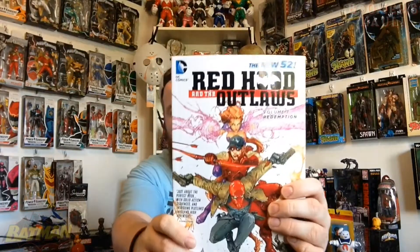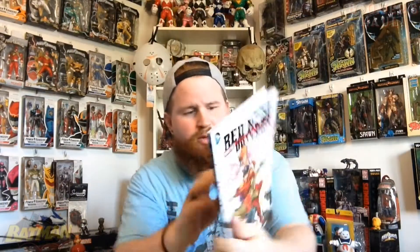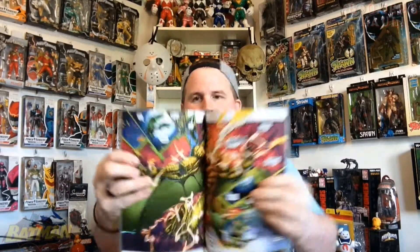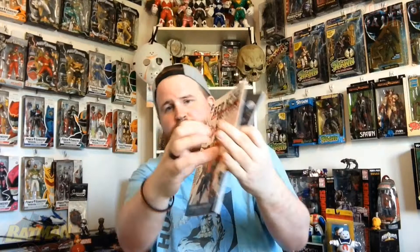My local Dollarama keeps getting graphic novels, so I picked up a few. The first one is The New 52 Red Hood and the Outlaws, Volume 1: Redemption. I know it's not Batman, Batman, but it's still from the Batman family. It collects issues one to seven. The artwork in here actually looks really, really nice. I've never read this before — I just figured for three dollars, take a look. Could be good. You guys have seen me pick up comic books from the Dollar Store in the past.